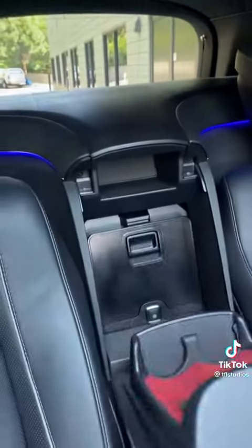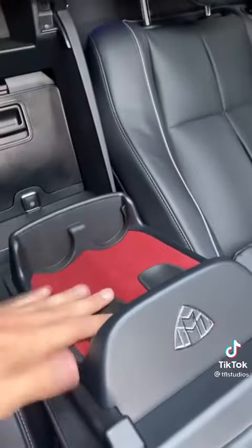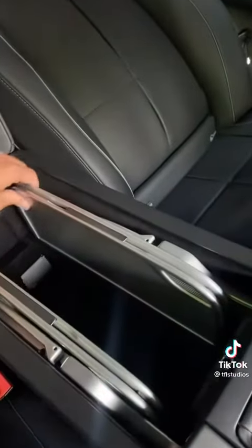Back here is the champagne fridge, built to hold two bottles, and this is where you keep the champagne flutes. Lift up the center portion here and both rear seats have...